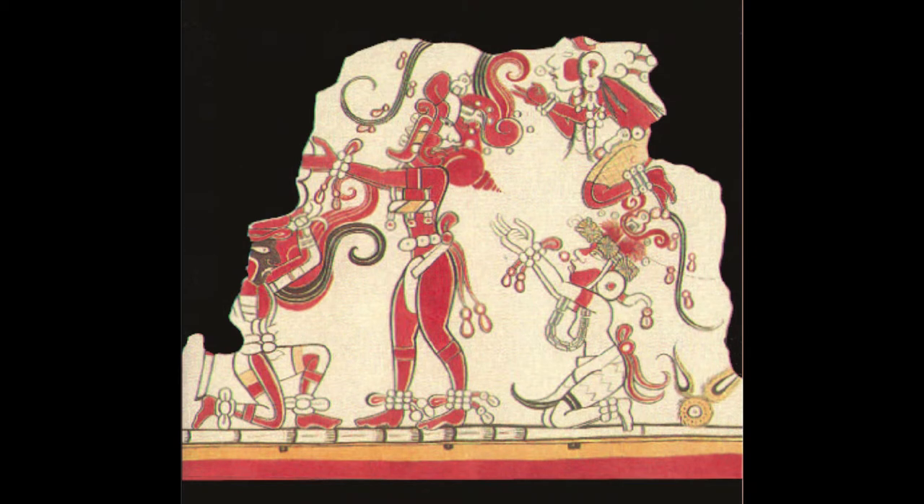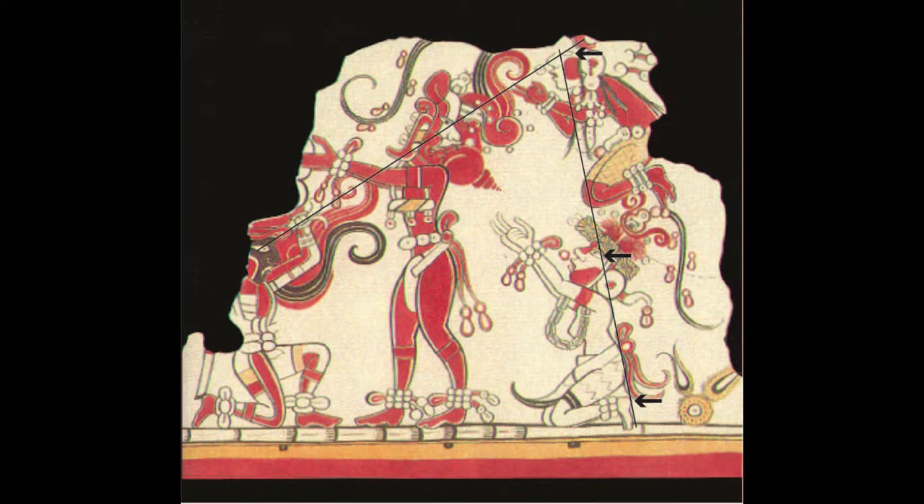This fragment from San Bartolo supports two lines. The first connects three eyes. The other involves a heel and two eyes. Note the two-handed signs.